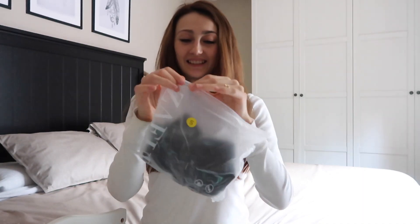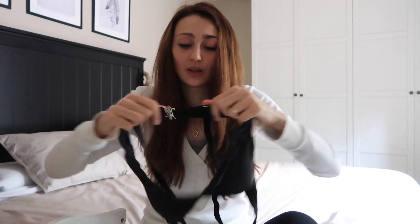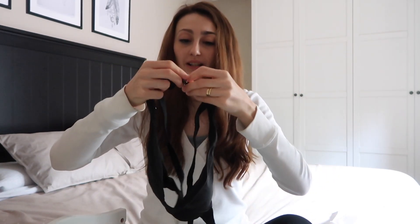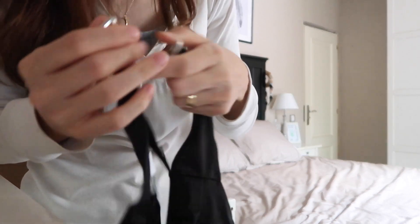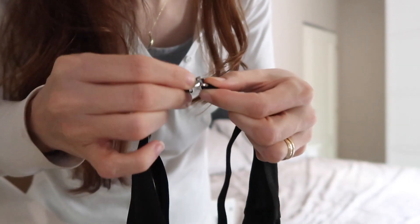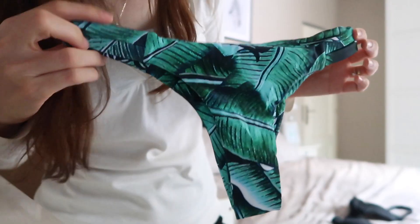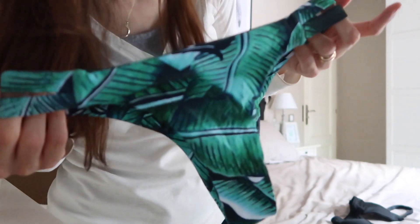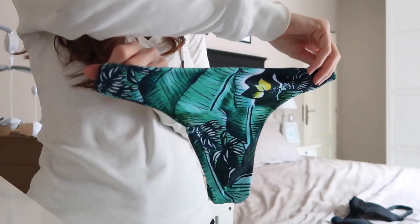Vamos a pasar al siguiente, que es este de aquí. Cogí la parte de arriba en color negro porque lo básico siempre es un acierto. Este es de color negro básico, me encanta. Los tirantes no se pueden graduar y la parte de atrás se cierra haciendo clic, súper fácil de abrir y cerrar. Y la braguita es de estilo tropical, con colores verdes que hacen como hojas. La parte de adelante y la parte de atrás son así.